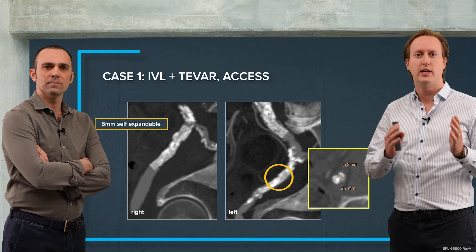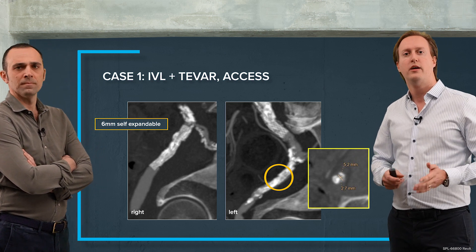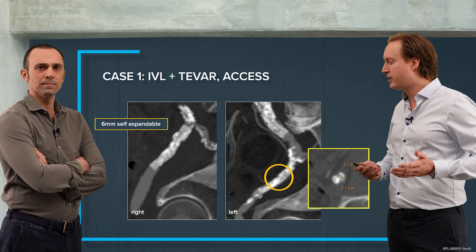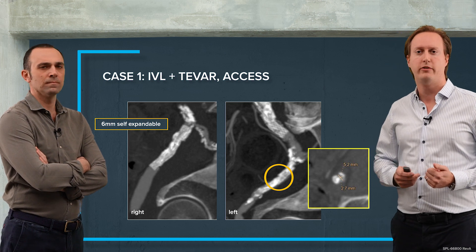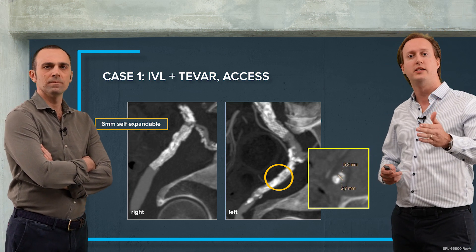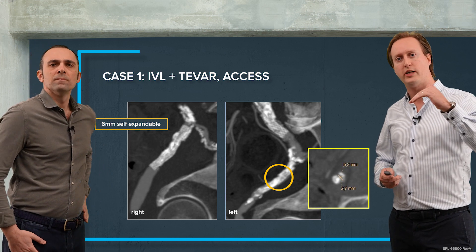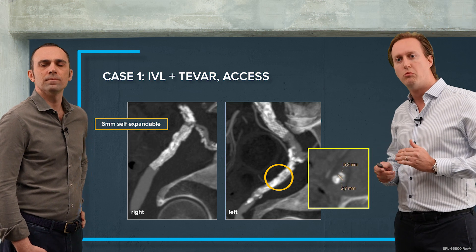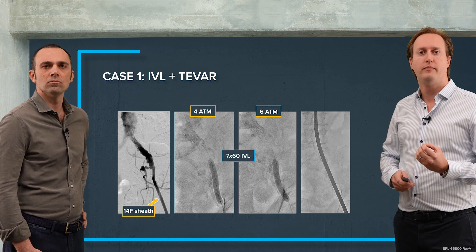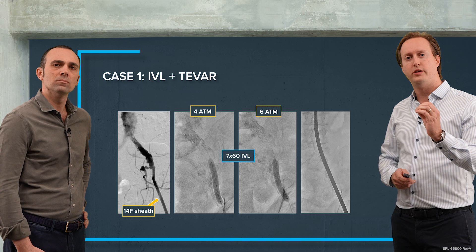Looking at both iliac arteries: on the right side he has a 6mm self-expandable stent, which doesn't help us at all because we need to implant an endograft with more than 7mm diameter. On the left side there is a large, heavily calcified burden, and on cross-section it has a maximum diameter of 5 by almost 3mm.